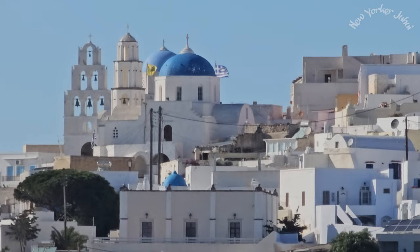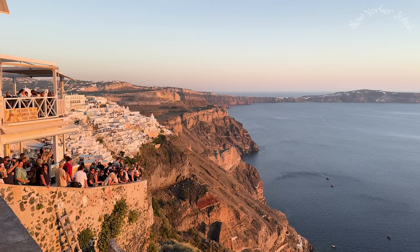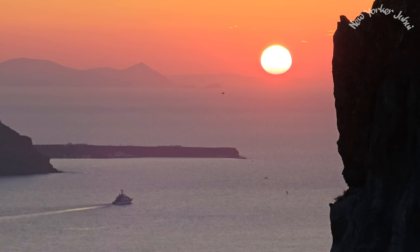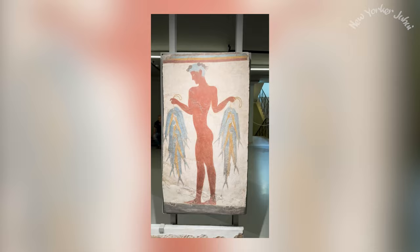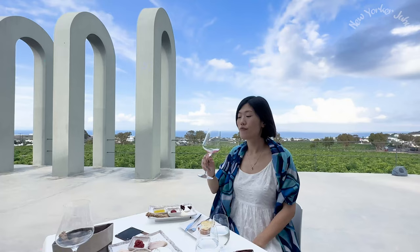Are you going to Santorini for the first time and don't know where to begin? You clicked on the right video. I just came back from my first trip to Santorini, and this Greek island is not just a picture-perfect backdrop for Instagram photos. I find Santorini a one-of-a-kind travel destination with so much to offer — from breathtaking landscapes to rich history, incredible geological wonders, and delicious food and wine. This island has it all.